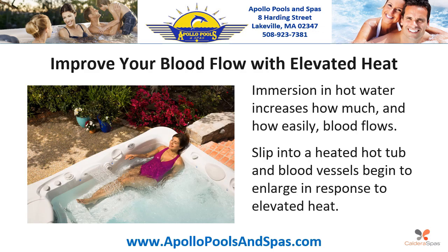Improve your blood flow with elevated heat. Immersion in hot water increases how much and how easily blood flows. Slip into a heated hot tub and blood vessels begin to enlarge in response to elevated heat.